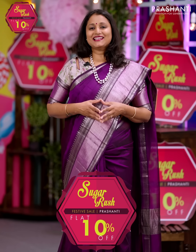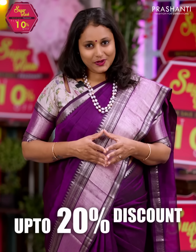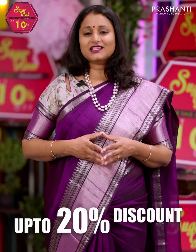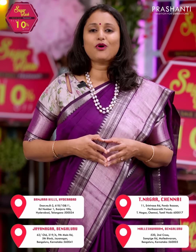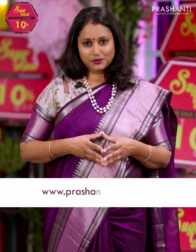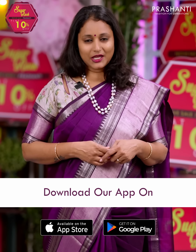The Sugar Rush sale is on — get flat 10% discount across all our new arrivals. Also get up to 20% discount on select products. The same discount is also available at all our stores in Chennai, Bengaluru and Hyderabad. We welcome you all to visit our store to take a look at the entire collection. You can shop for our collections online at www.prasanthisarees.com. You can also download our app, available on both iOS and Android.